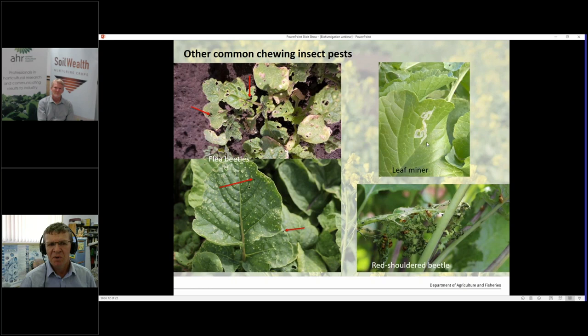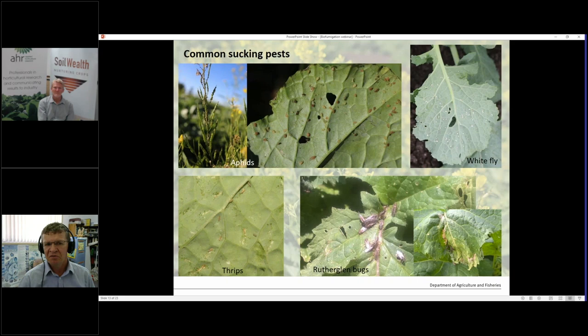A minor one — pardon the pun — is leaf miner, which you tend to find more on older leaves. Sucking pests also vary by variety: aphids, whitefly, thrips, and even rutherglen bugs. This is very similar to your red-shouldered beetle — it comes in plague proportions and sucks the midrib so that a whole part of the leaf dies because there are no nutrients or water getting to that part of the plant.